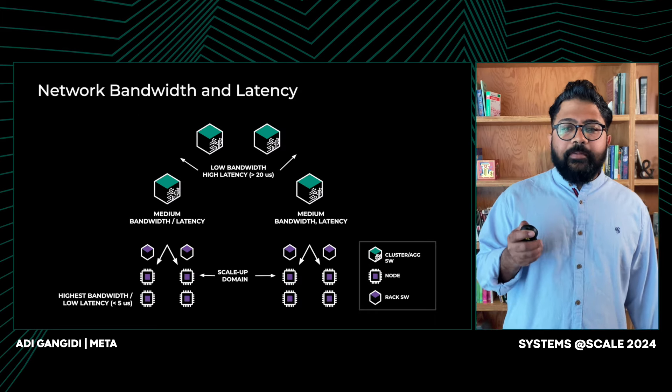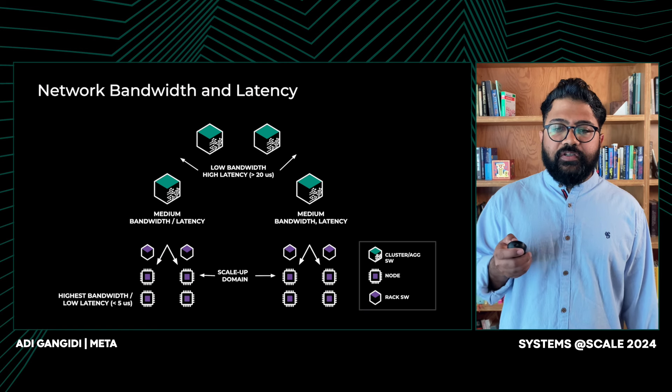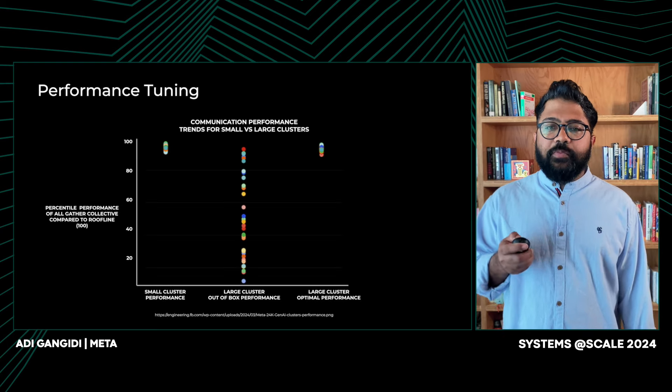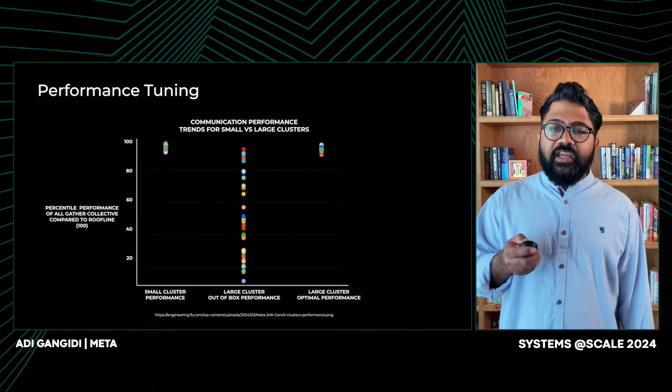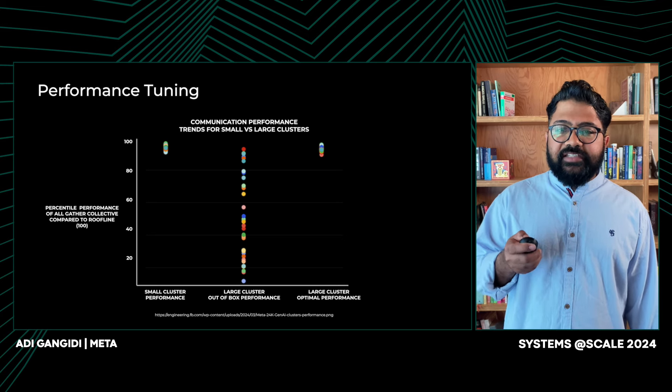Let's review the bandwidth and latency characteristics of this network design. The highest bandwidth is between GPUs in the same server, connected via the scale-up NVLink domain, which also offers the lowest latency. The next highest bandwidth is between GPUs in the same small cluster, as they have full NIC bisection bandwidth. The least bandwidth and highest latency is suffered by GPUs in different small clusters. Now, the large clusters perform poorly out of the box — both from communication benchmarks and Gen AI model performance perspectives. You can observe that out-of-box performance was low and variable, especially for large clusters. But by investing in several aspects of the overall stack, we were able to optimize performance to be close to roofline.